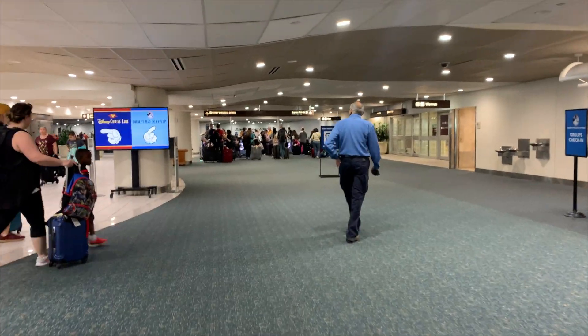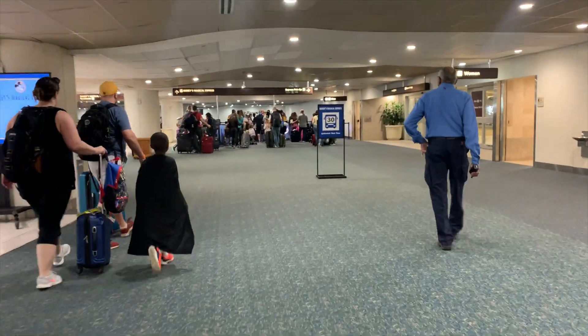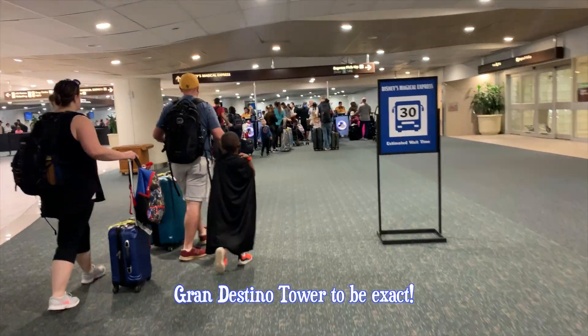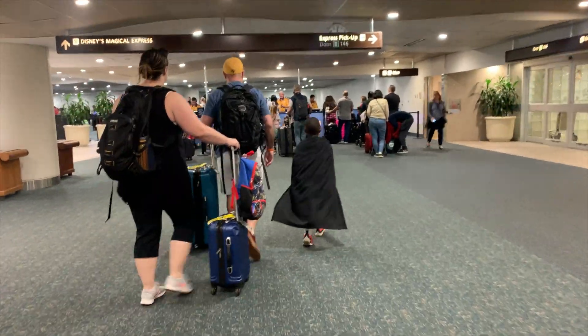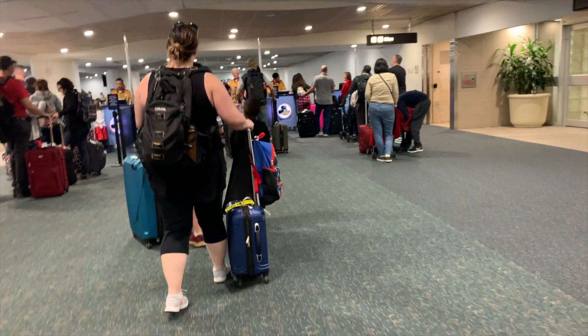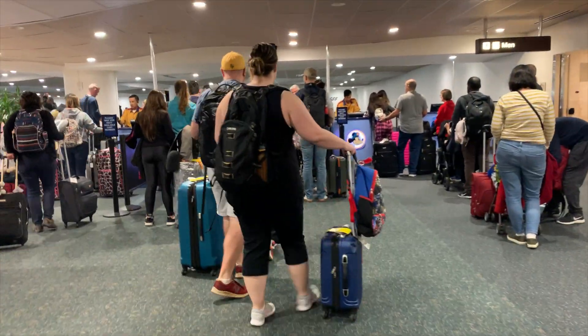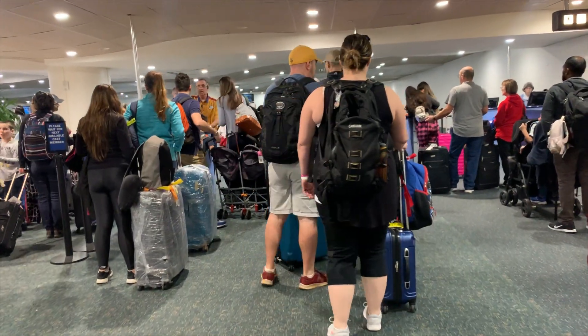Here we are at the Magical Express, about to go check in. This time we are staying at Coronado Springs. Last time — the past two times — we've stayed at Pop Century. All you do is come up here and show them your magic bag. It's super crowded right now. Our plane was actually delayed due to weather, but we're on our way.